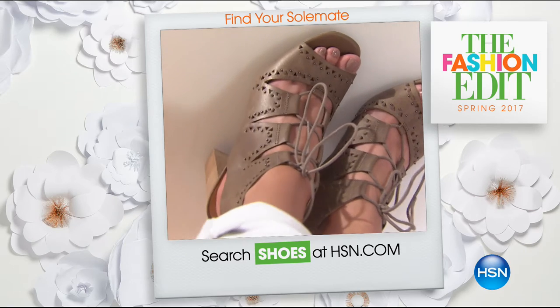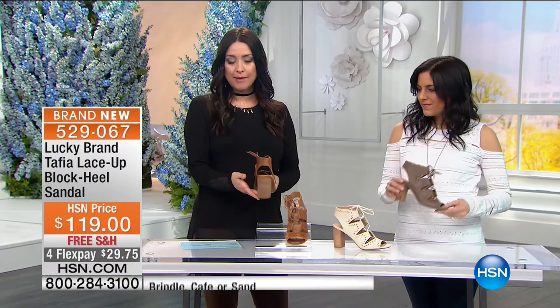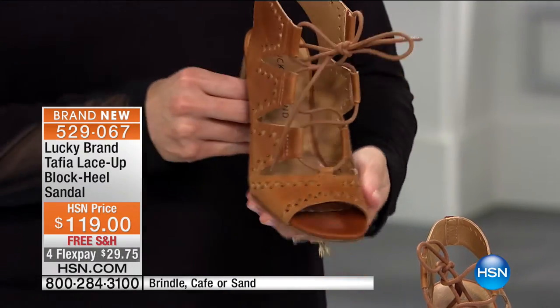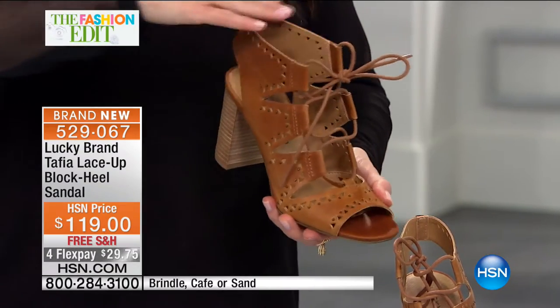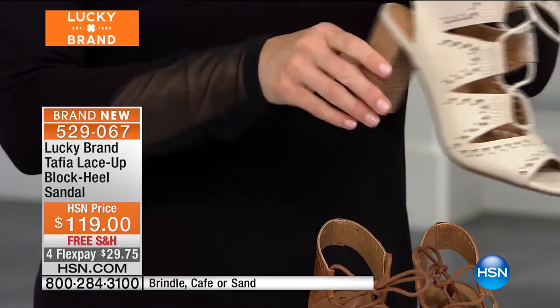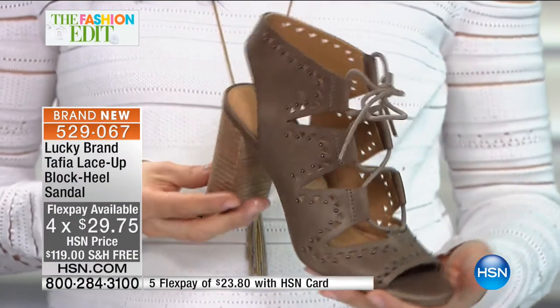Take a look at the Taffia — I have been wearing it for a couple of hours at least, and they are so incredibly comfortable. They have the most amazing stable chunky back heel — three and three-quarter inches on that back heel height. This is all done in genuine leather, and you have straps that go all the way up, so you can actually adjust the entire shoe for the perfect fit. This is your cafe — the burnished brown leather. Then we have a beautiful neutral called sand. And then the brindle, which is the one I'm wearing. Whole and half sizes available.